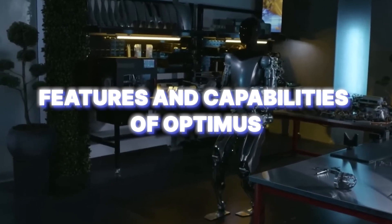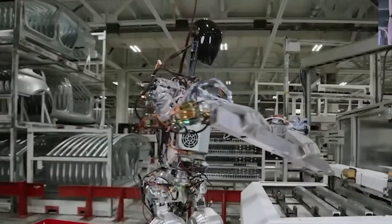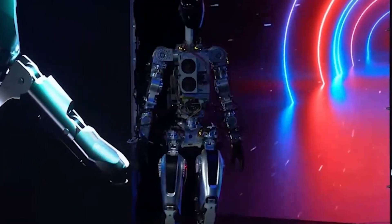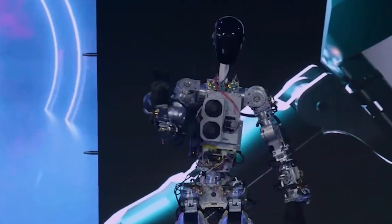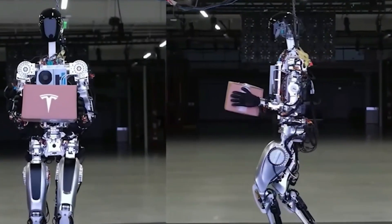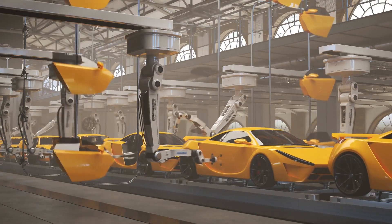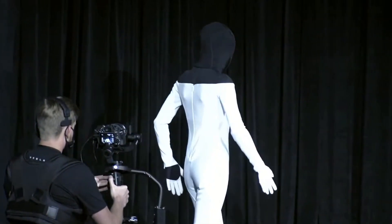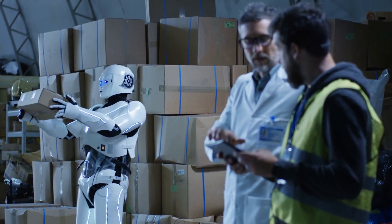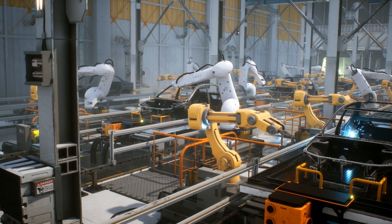The robot uses smart computer programs and special sensors like cameras, LiDAR, and ultrasonic sensors to move around and engage with its surroundings. It has clever hands that can handle objects with great accuracy, allowing it to do difficult tasks. The Tesla Bot has the power to revolutionize different industries, like helping with making things on assembly lines in factories, making fewer mistakes, and making everything work better and faster. It is also really useful in places like warehouses, delivery centers, and places where things need to be done repeatedly.